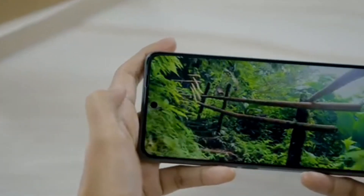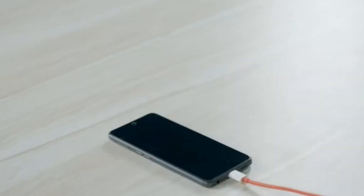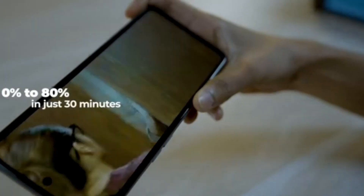This phone is your companion in every sense as it is never going to leave your side. With a day's power, experience 17 hours of YouTube, 8.7 hours of WhatsApp video chat and 8.8 hours of gaming. All you got to do is charge for 30 minutes and for 20 hours you will get non-stop entertainment.